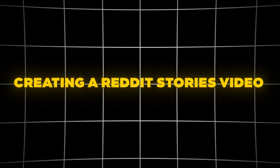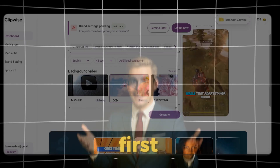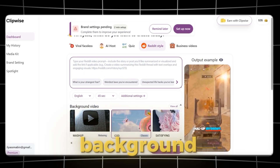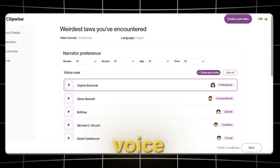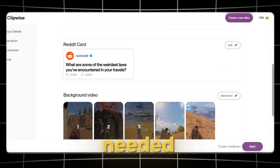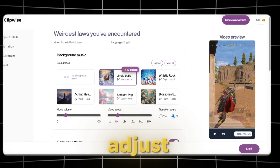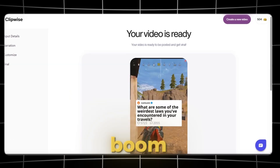Creating a Reddit Stories video. Reddit Stories are super popular, and many channels are getting millions of views from this format. First, we choose an idea from the suggested list. Then we select the language and set the video duration — I'll go with 30 seconds again. Next, we pick a background video; there are different styles available so you can choose one that fits the story. After that, we click Generate and choose a voiceover — I'll use a male voiceover. We can see the Reddit card and edit it if needed, and check the background video clip. If we're not happy with the script, we can regenerate it. Then we select a background music track, adjust the caption style and video overlay. Once everything is ready, we click Generate and wait. Boom — the video is done.